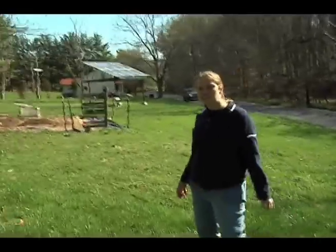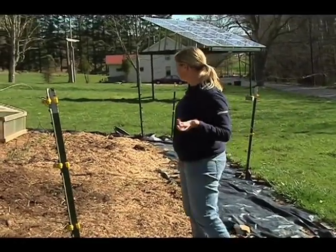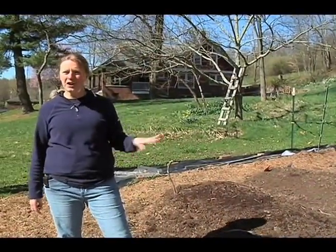This is our EcoHouse garden. It's still kind of early in the season for many vegetables, but we have some cold crops growing. We do eat pretty well in the late summer and fall from our garden.